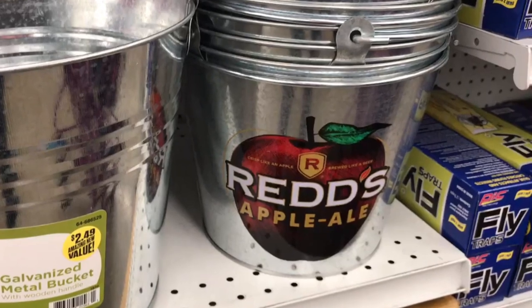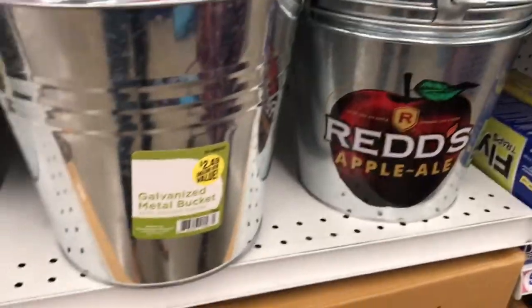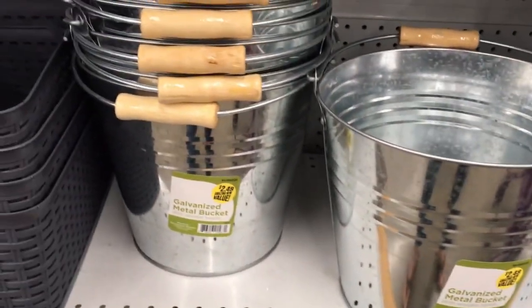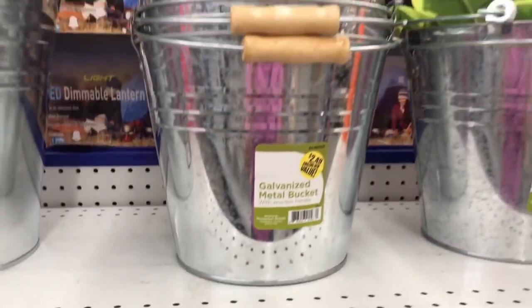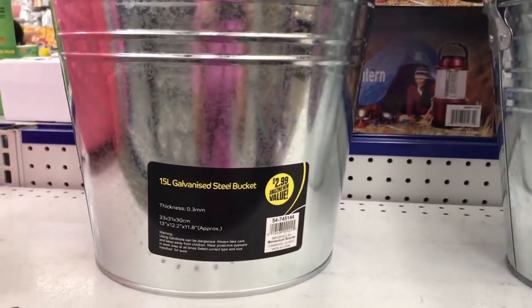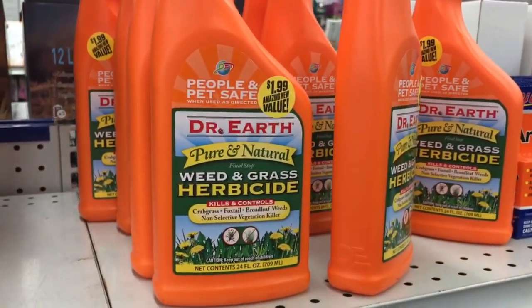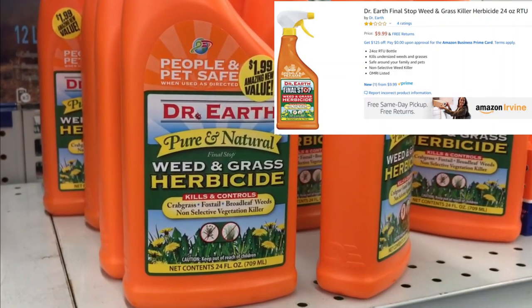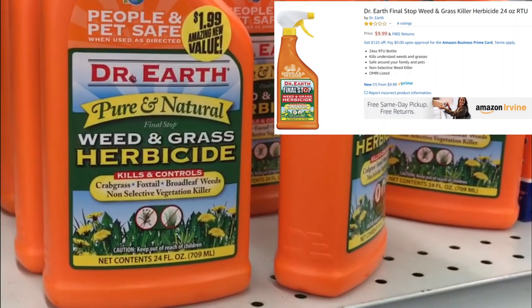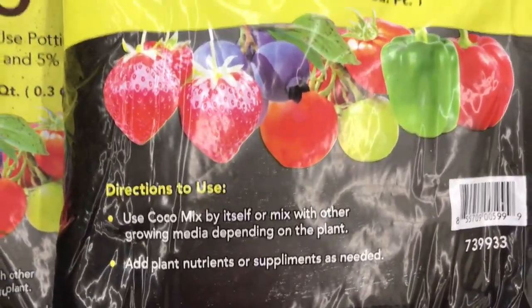Today they had these Reds Apple Ale buckets for $0.99. They also carry these 15-liter galvanized steel buckets for $2.99, and you could easily drill some holes in these if you wanted to pot something in them — pretty good price. They also carry the 24-ounce Dr. Earth weed and grass herbicide for $1.99, currently on Amazon for $9.99. And eight quarts of cocoa mix.